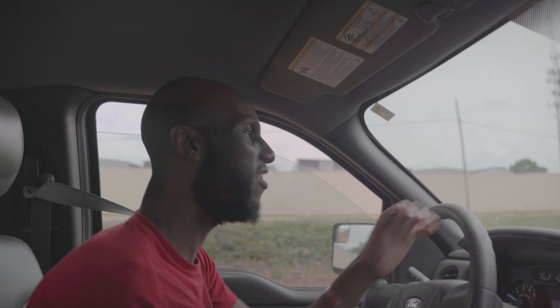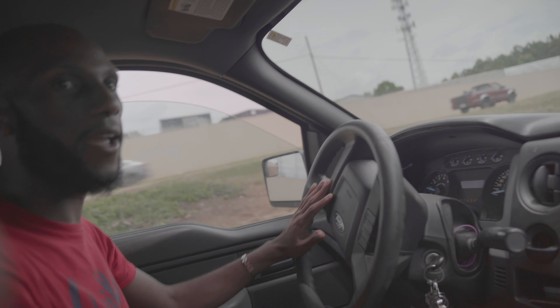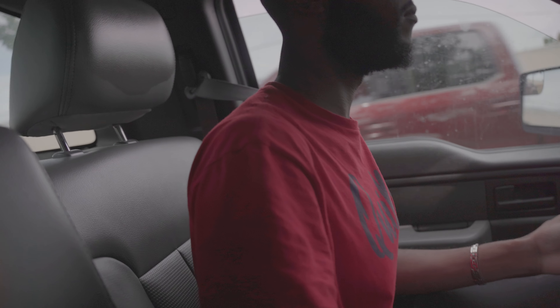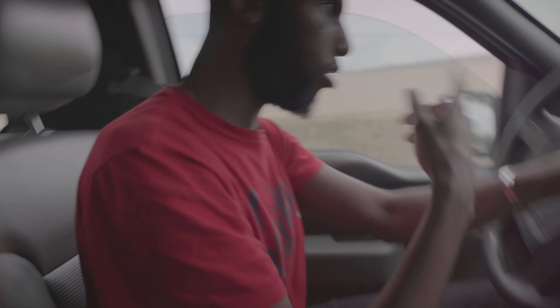Sir, you guide me. We're gonna go towards the Kroger, and then we're going to make a left towards the highway. We're gonna go towards the Kroger.